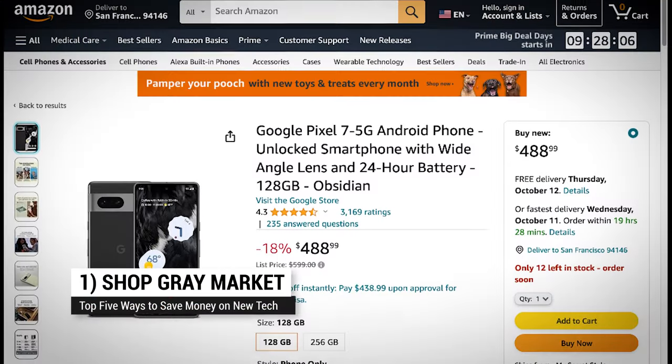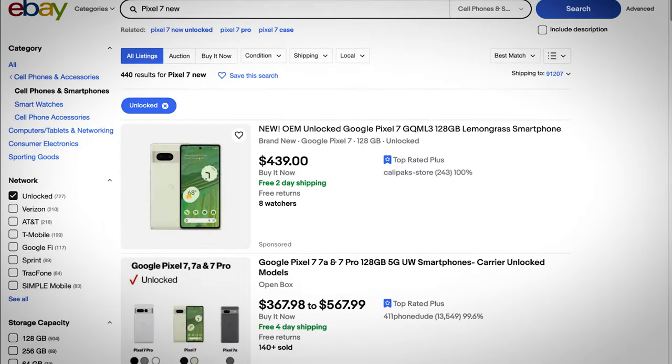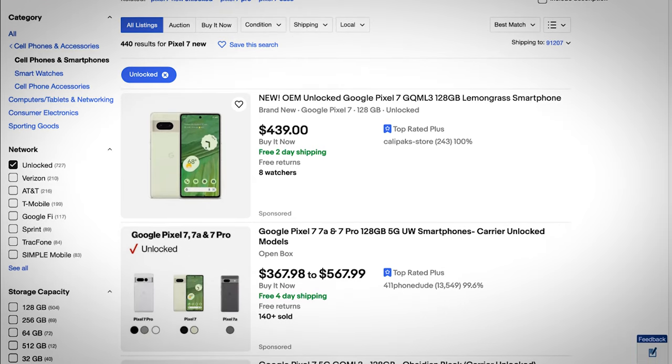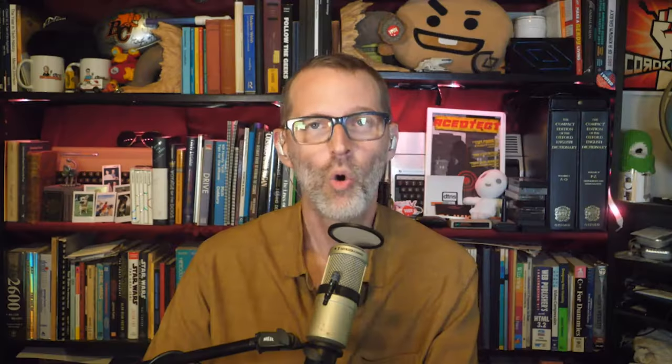At number one: something called the gray market. Gray market items are just products sold outside of the manufacturer's approved distribution channels. Don't worry, it's not illegal — it's just not authorized by the manufacturer. Because of that, some manufacturers won't honor the warranty on products sold this way, so be aware of that. The item might also have been meant for another country, so you might have to make some software or even hardware tweaks to make sure it works in yours.